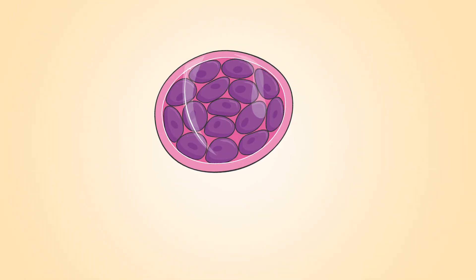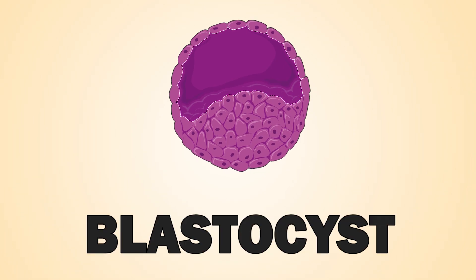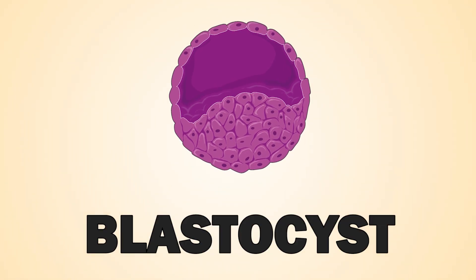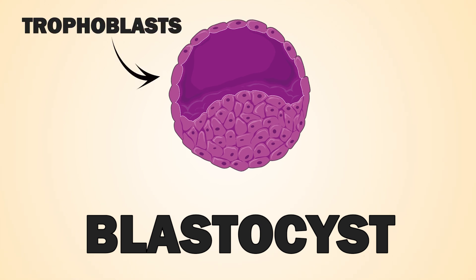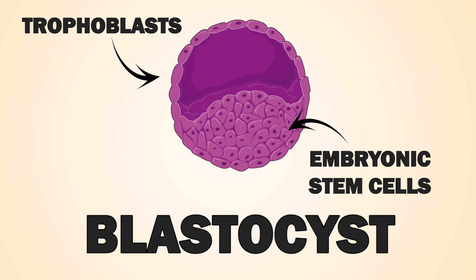More and more cells are being made until a ball of cells forms. In the beginning each cell in this ball is identical, but then a so-called blastocyst forms. The blastocyst is a stage where we can distinguish between two types of cells: trophoblasts on the outside and embryonic stem cells on the inside.